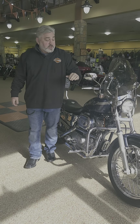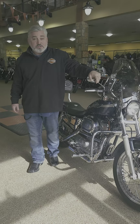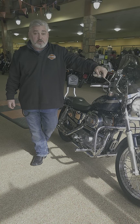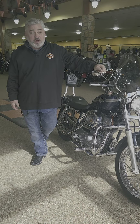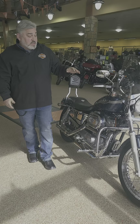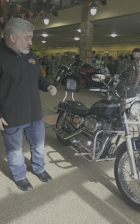Hey guys, Tony from Bootlegger Harley-Davidson. Kind of a special bike here. I'm very fond of the 2003 anniversary bikes. I myself own a Red King this color, and I think it's the best. A lot of people want the silver and gray, or the silver and black, but I wanted to share this one with you. This is a 2003 XL883 in absolutely perfect condition.